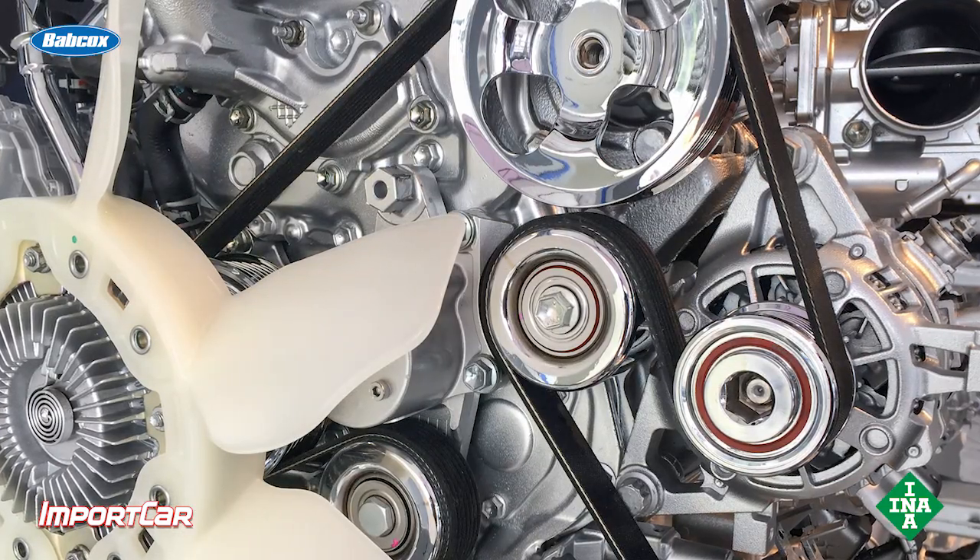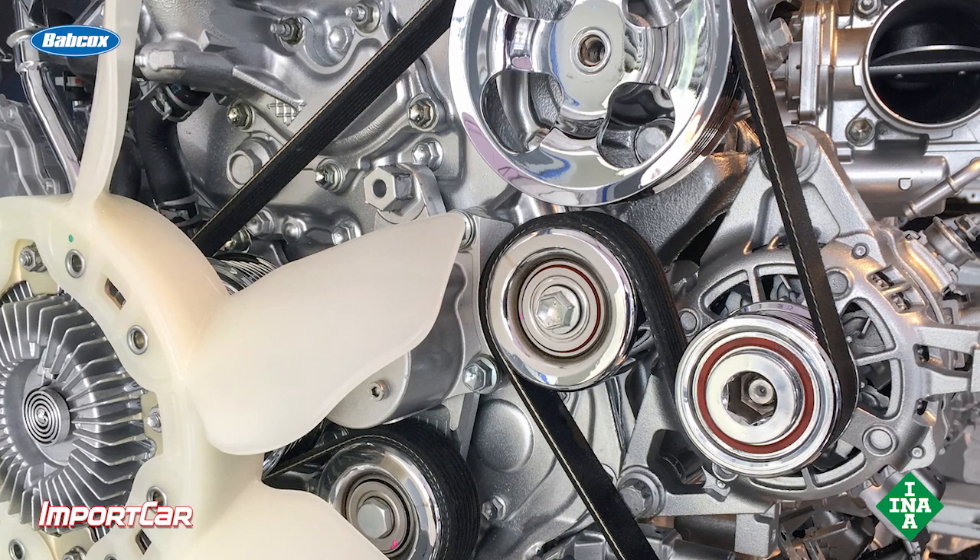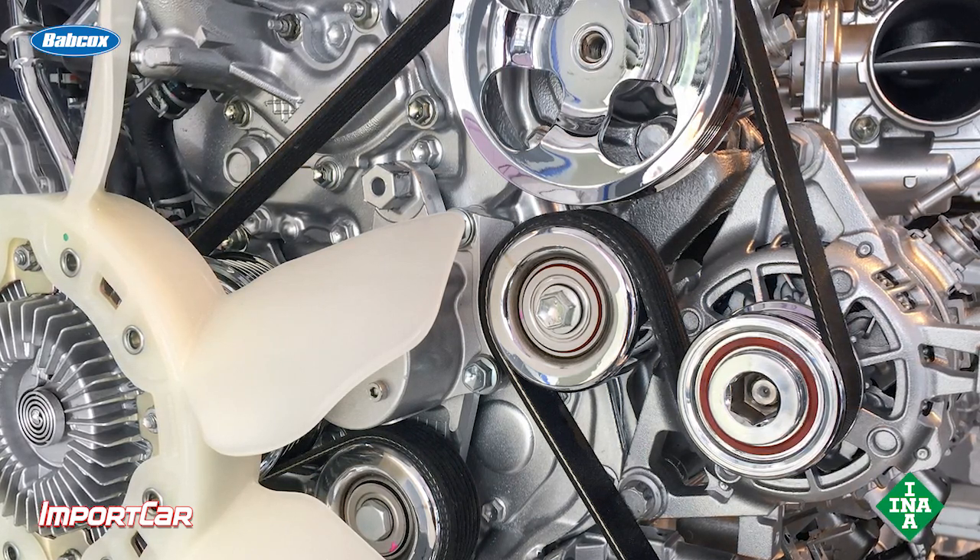Also, it can cause other issues with a serpentine belt — the belt will not properly grip the other pulleys on the drive belt system. So what is the leading cause of this misalignment?